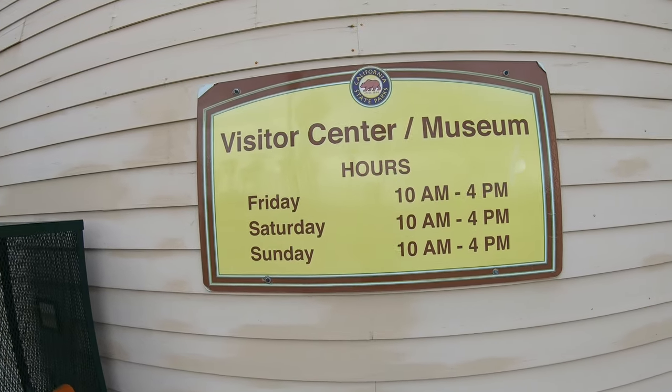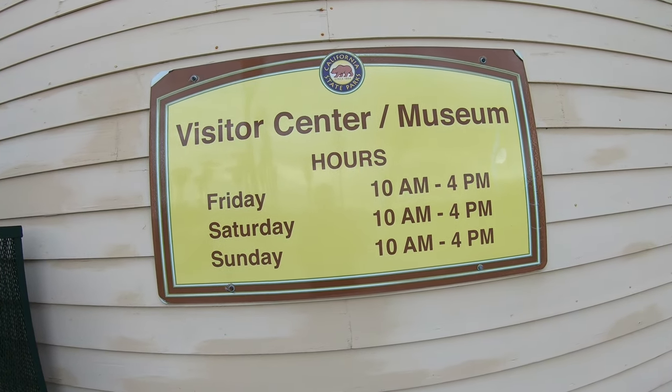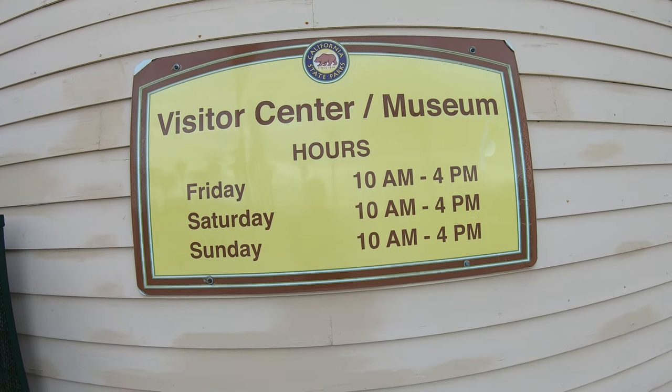I'm excited to check out this visitor center. I've never been here before, although I used to actually live here in the Riverside area for a very long time. Here are the visitor center hours to start off with — they're only open Friday, Saturday and Sunday and I'm here on a Sunday.